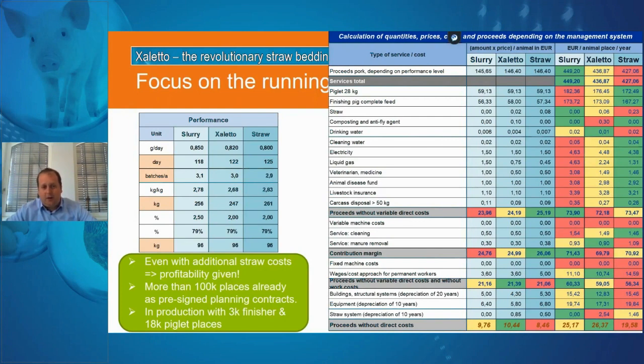Today we have about 100,000 places with already pre-signed contracts where farmers have contacted us and asked Big Dutchman to help them start production with this housing system. Currently in production: 3,000 finisher places and 18,000 piglet places operating on this principle.